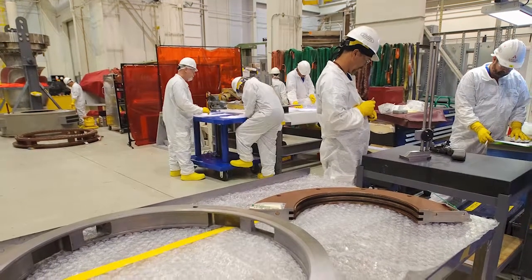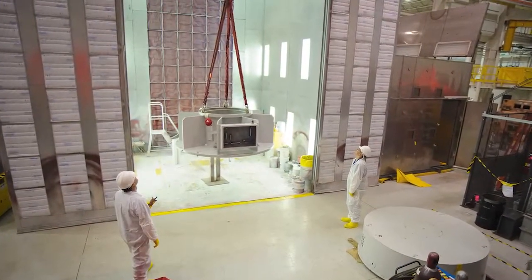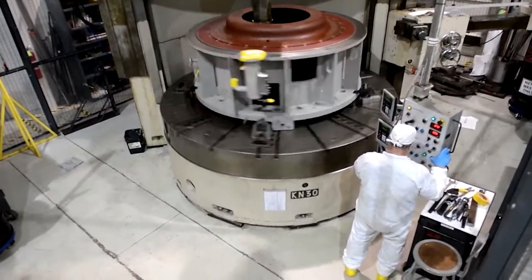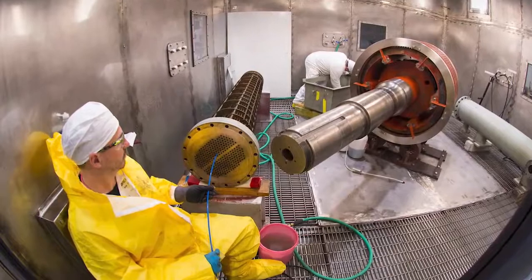Our services don't stop there. We also have an extensive contaminated refurbishment center that houses tooling and equipment for specialty maintenance services, contaminated machining, welding, repair of aging components, and mass chemical decontamination.